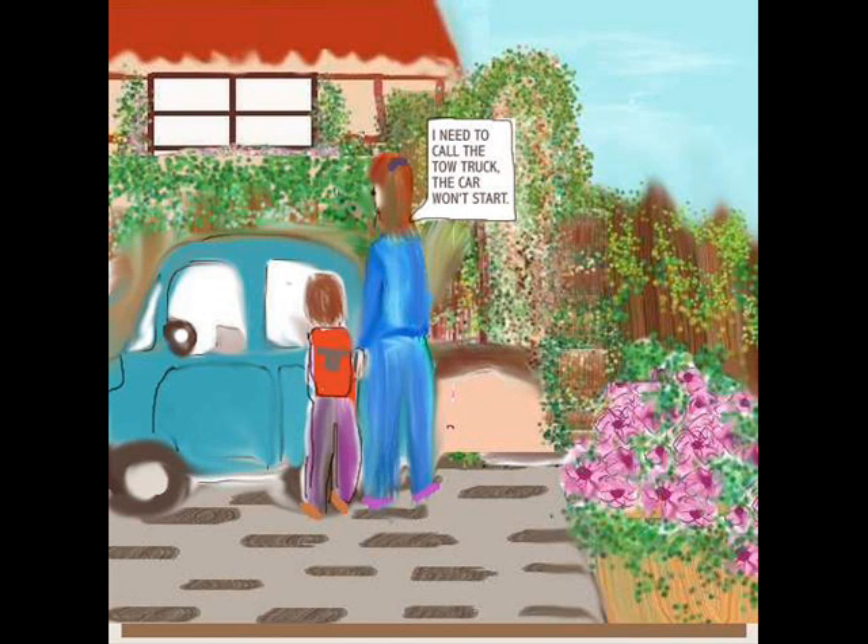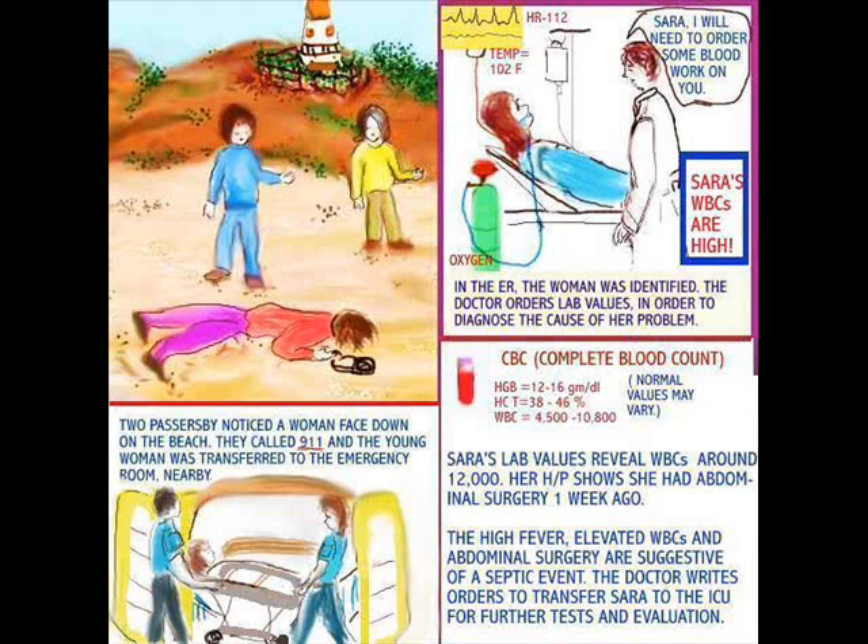Let's apply this to patients. What happens to the patient who finds themselves in a position where they need to have lab values done? Two passers-by notice the woman face down on the beach. They call 911 and the woman was transported to the emergency room. The doctor tells her he's going to have to run some tests. He does a CBC, and it reveals that the WBCs were around 12,000, which is very, very high. About a week ago she had abdominal surgery done, and the high fever, elevated WBCs, and the abdominal surgery all seem to be suggestive of a septic event.